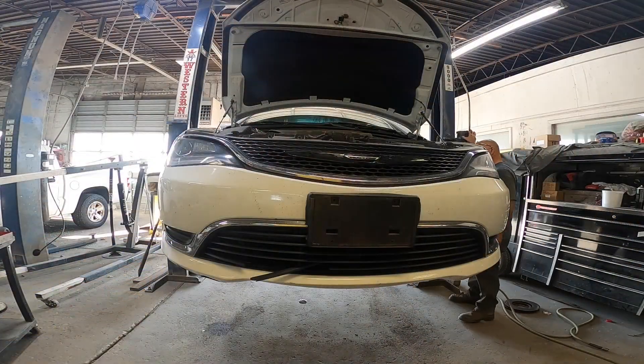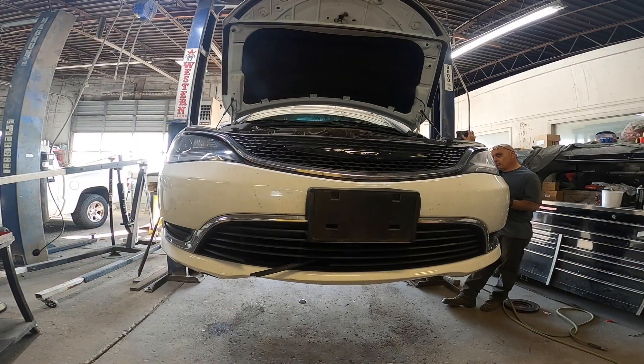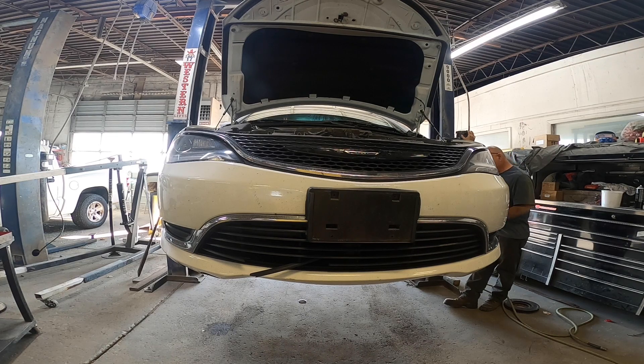I'm waiting to hear back from the customer. When they give me the approval we'll yank that bumper off and get it replaced. I just got off the phone with the customer and they approved replacing that shutter grille. First thing I'm going to do is get this thing up in the air. Remember - if you have to jack your car up, always use jack stands. Safety first.